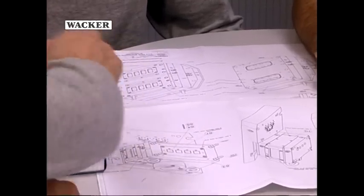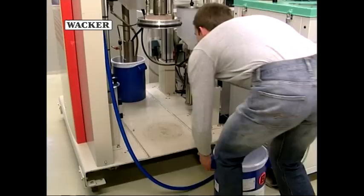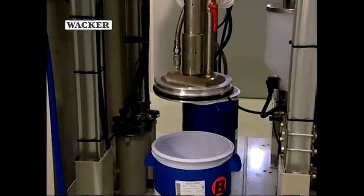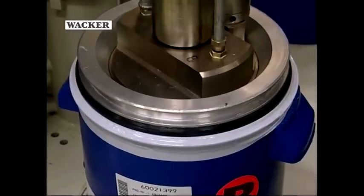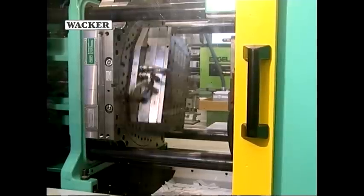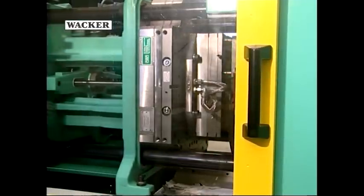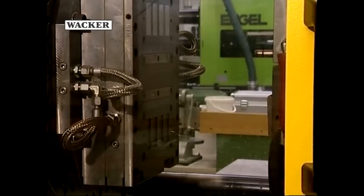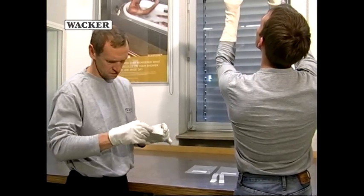At the same time, the experts in the lab determine and define the technical details for a sample production. Based on the established specifications, the first injection molding attempts are made on the machine in the Technical Center. This injection molding machine works in the same way as the machines which the customer uses later to produce the shower heads. Generally, several series of tests need to be carried out to determine the ideal choice of materials and fine-tune these. In this phase of product and process development, the many years of experience and special knowledge of the employees in the Technical Center are decisive factors.